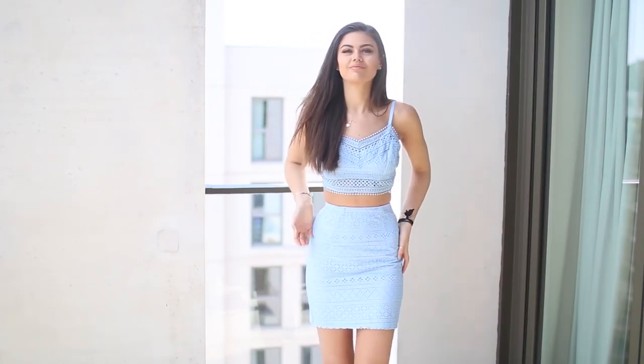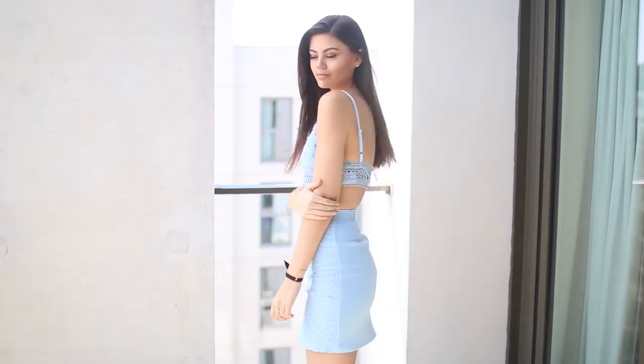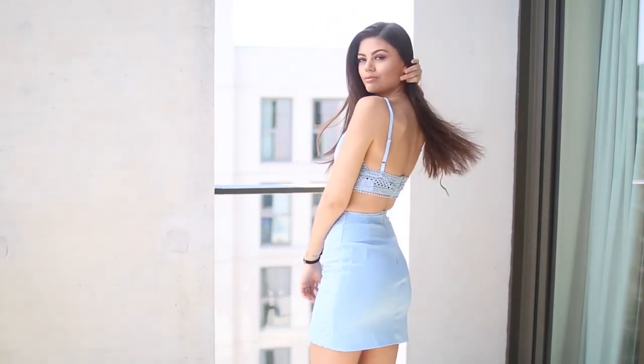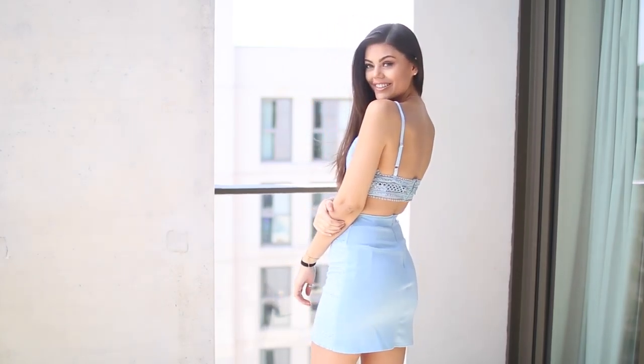Outfit three is a bit more out of my comfort zone, but I think it's so pretty. I love the baby blue colour and I love the detail at the back. Again the skirt has an elasticated waist and a zip, so it's going to fit and it's not going to gape off you.